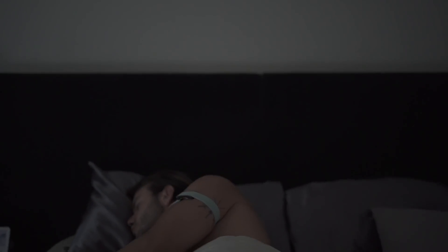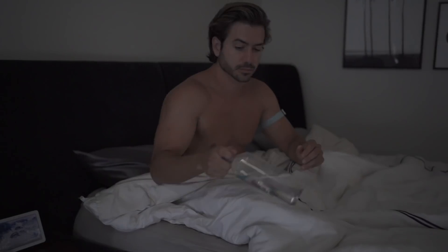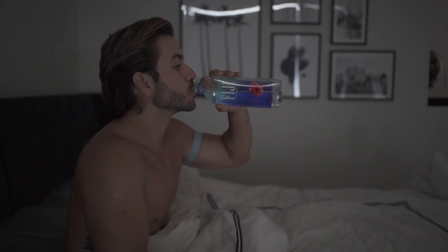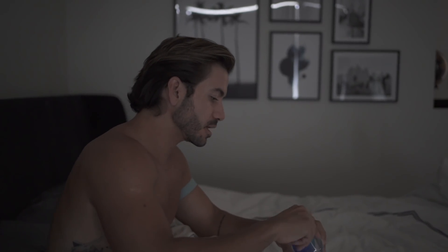What's up, my name is Alex Costa and this is my morning routine. I usually wake up around 6:30-7, and the first thing I do is reach for a water bottle. I wake up feeling dehydrated every morning, so this feels like heaven.